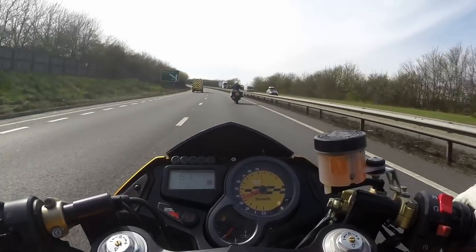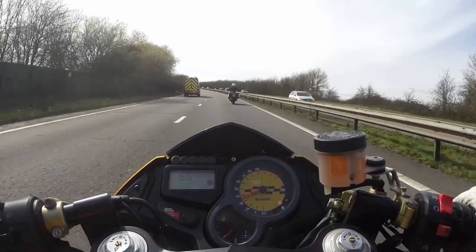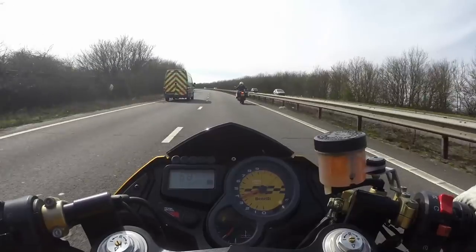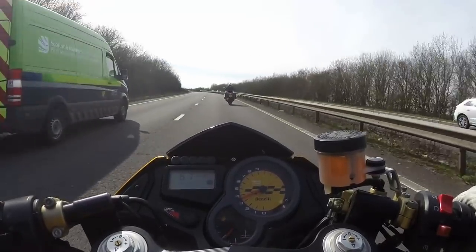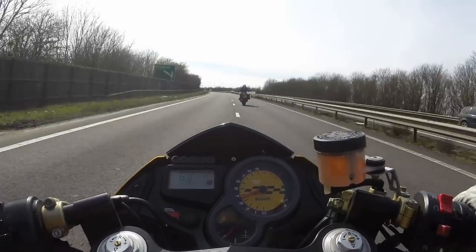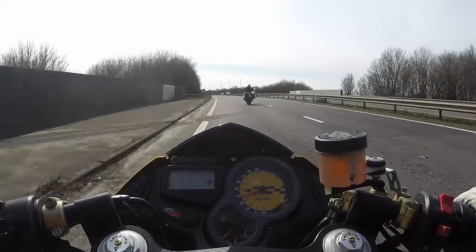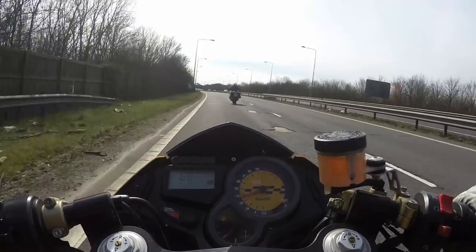Personally, I only ever use mirrors for rear observation and I don't do shoulder checks on the motorway. As much as I can hear some of you gasping, just think about that one for a second. At 70 miles an hour you're doing something like 110 feet a second, and in the couple of seconds it takes to do your shoulder check you've just done a hundred yards without looking where you're going. If it's busy, I don't feel safe taking my eyes off the road for that amount of time.